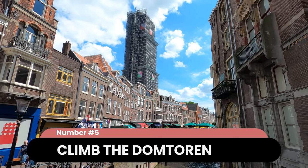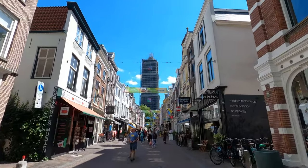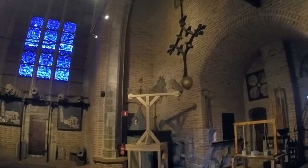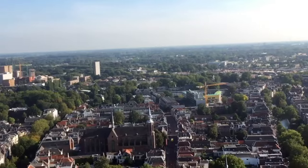Next, climb the Dormtoren. At 112 meters tall, the Dormtoren — the cathedral tower — is the tallest church tower in the Netherlands. The tower is a treasured landmark of the city, only accessible via a guided tour on which you'll learn the tower's history as you climb the 465 stairs to the top. Here, you'll be rewarded with the best possible panoramic view of Utrecht.